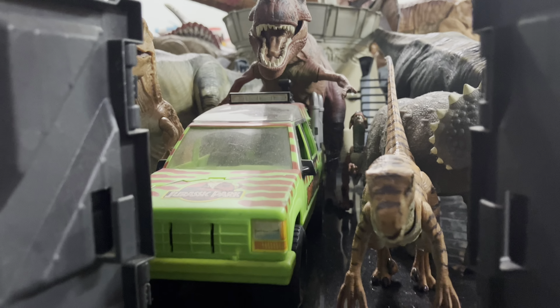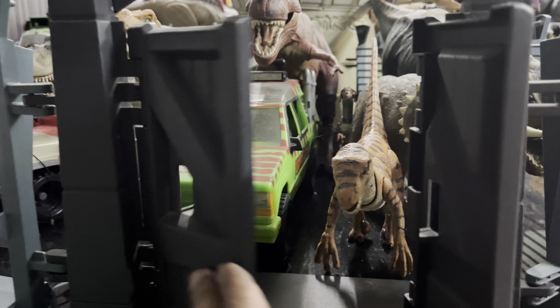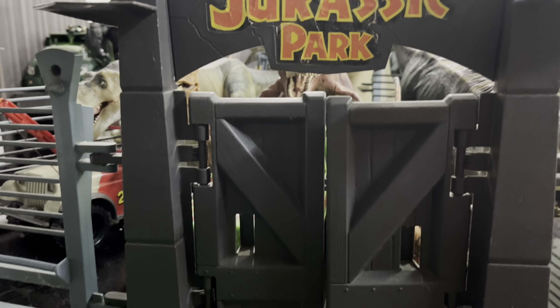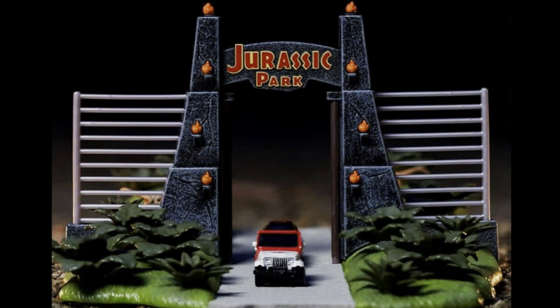One day I'm probably going to have to do a full review of this thing. But this is a playset that actually needs to be updated, and I think if they did do it, people would freaking pick it up — collectors would definitely be down for an updated Jurassic Park command compound. I just looked it up and the official name is the Command Compound. I hope that this thing actually somehow gets a modern-day update.